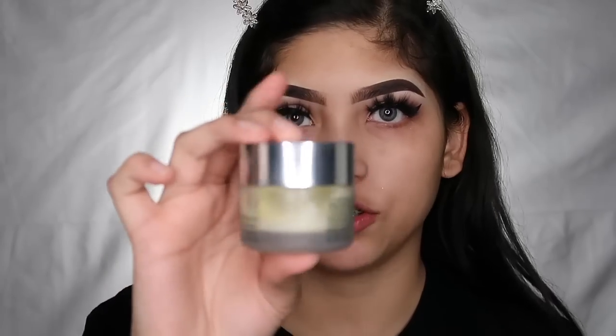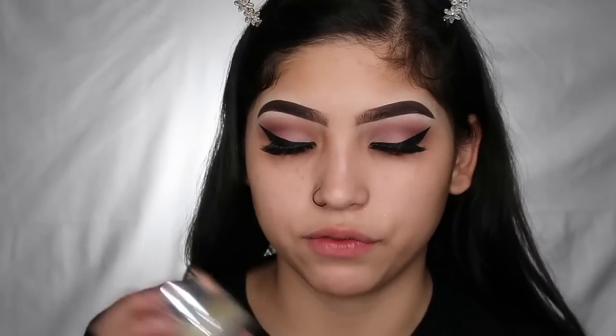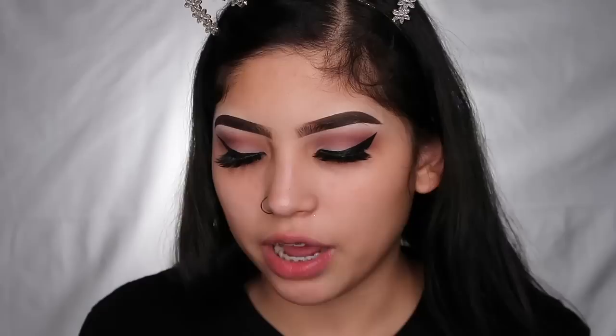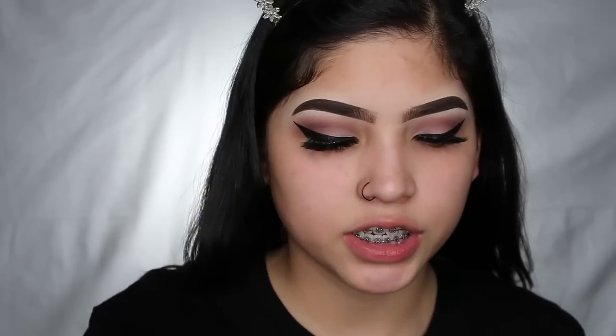The eyes are done and I'm moving on to my face. I already moisturized my face with my Clinique Dramatically Different Moisturizing Cream — I really like this stuff and I've been using it for a while. Now I'm gonna prime my face with my Porefessional. If you guys have tried the Baby Skin one — I used to use that one a long time ago — it's basically the same thing. If you don't want to spend money on the Porefessional, just get that one.